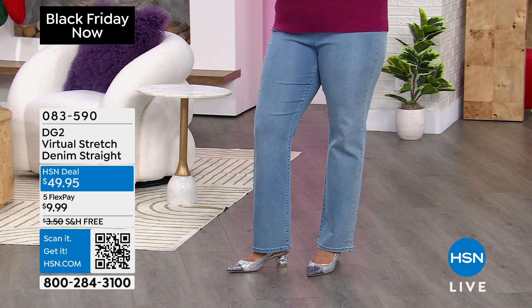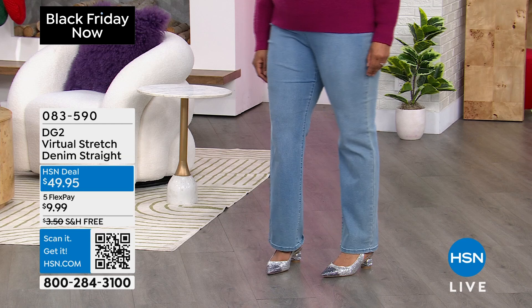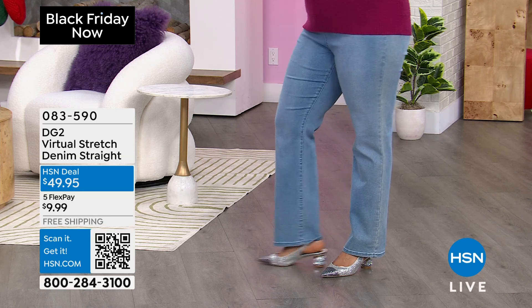Straight leg on it, and then do it in the number one most popular fabric across all fashion brands here at HSN, which is the incredible Virtual Stretch. The customer knows best.